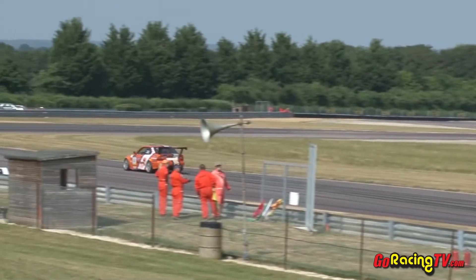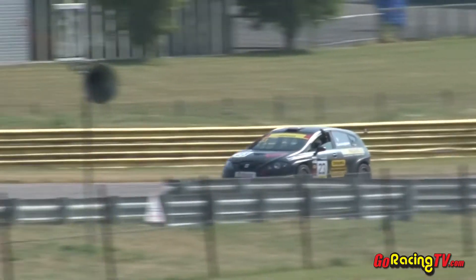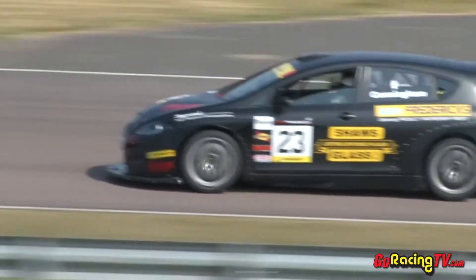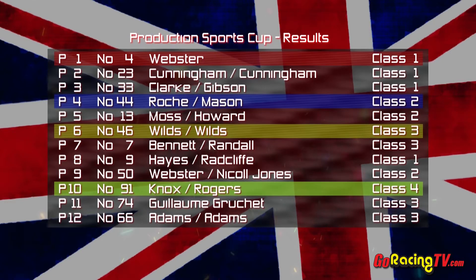Great performance here at Thruxton — absolute dominance. They never looked back, barely lost the lead. A fantastic display from Keith Webster. Jeff Steele Racing have done it again. Brilliant drive. It'll be second for Mark Cunningham in the SG Racing Seat, Kevin Clark in the Intersport BMW will be third. Simon Roach and Simon Mason get the Class 2 honors. Anthony and Mike Wilds pick up Class 3 honors and it's Chris Knox and Duncan Rogers who claim Class 4. What a race and some brilliant driving from all.